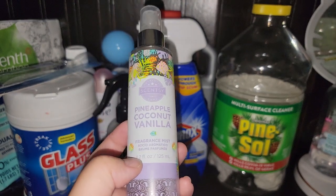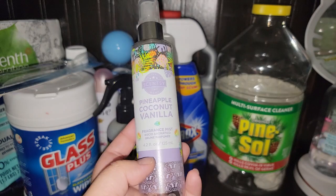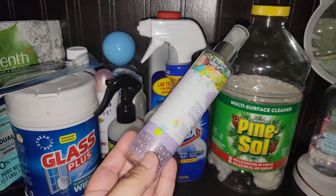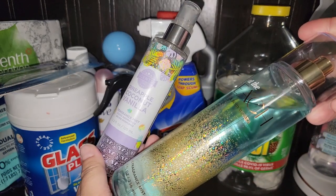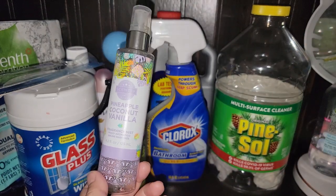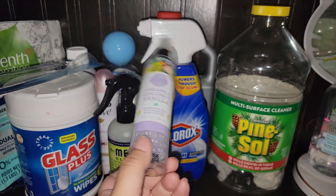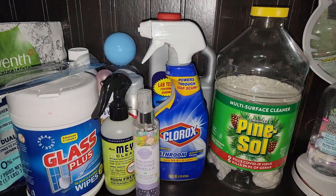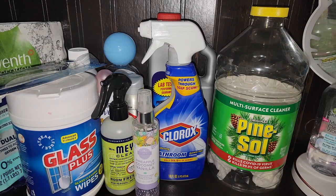This is from Scentsy — a body spray fragrance mist. I am an independent Scentsy consultant; I'll have my links down below. This was amazing. I love the size versus a Bath and Body Works one. I love that it will fit in my purse and the scent stays on you for a long time. It's pineapple, coconut, and vanilla — it smells amazing. Definitely recommend trying it out. I don't like to use the same scent all the time or have a bunch of bottles open, so this perfect size is great for me.